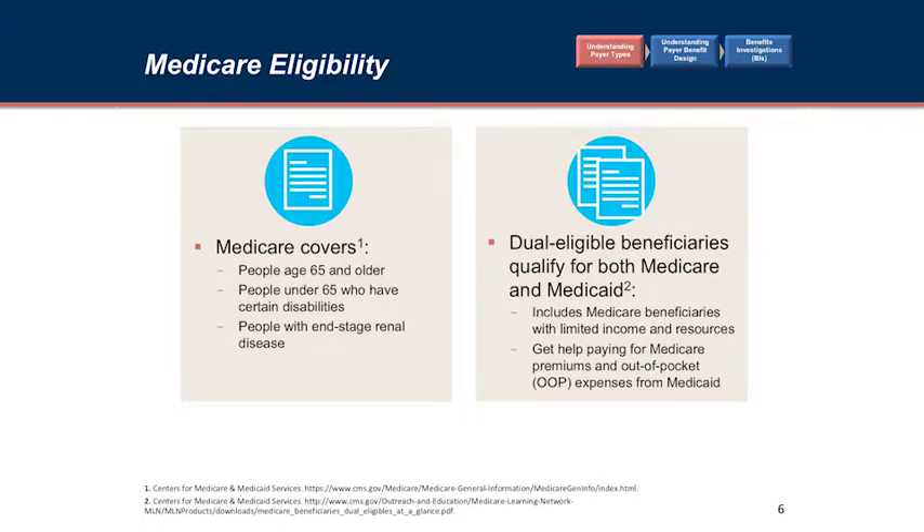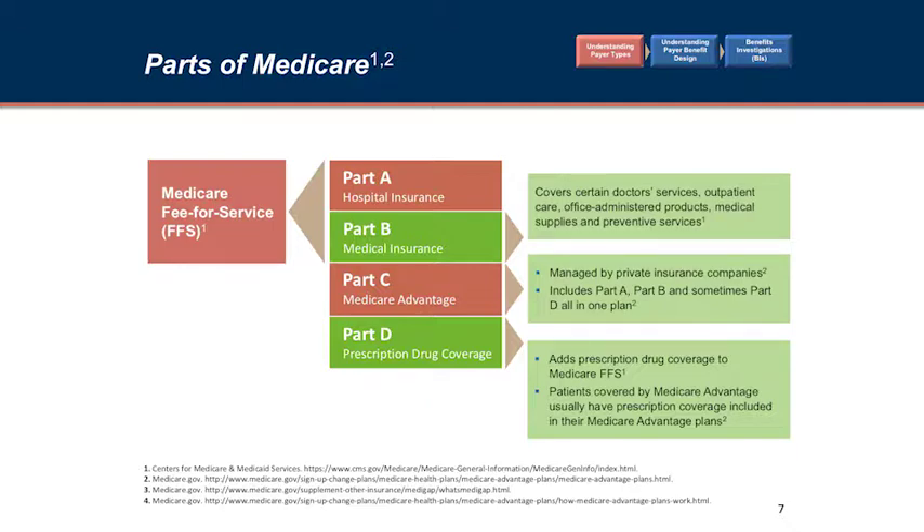Medicare covers patients over 65, patients who are disabled, and patients with end-stage renal disease. Some Medicare patients are dual-covered, meaning they have Medicaid secondary. Medicare comes in four flavors. All Medicare patients have Part A automatically, which covers all hospital-based services. Part B covers physician-based services, primarily outpatient — though if you see a patient in the hospital it's billed under Part B — as well as x-rays, ancillary services, injections, and infusions.